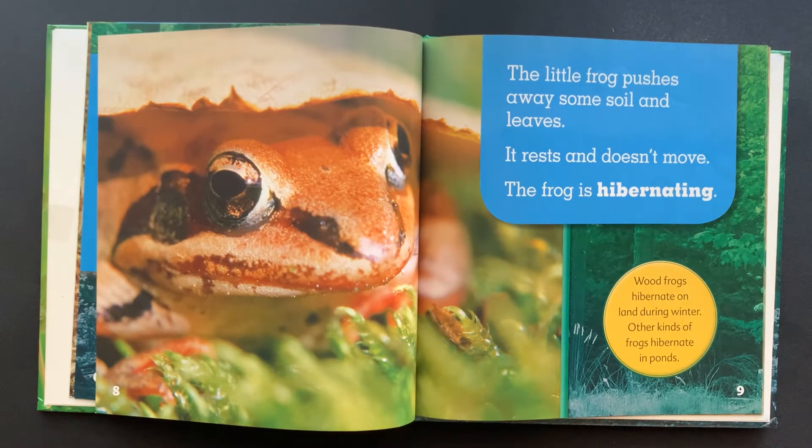The little frog pushes away some soil and leaves. It rests and doesn't move. The frog is hibernating. Wood frogs hibernate on land during winter.